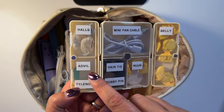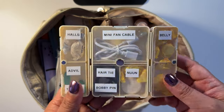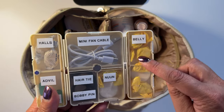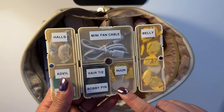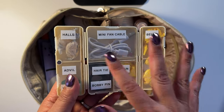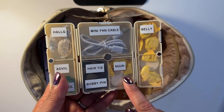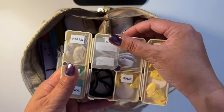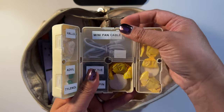I used my label maker to label everything inside. Halls, because my throat is always dry. I have a couple of over-the-counter medications — the white one is Tylenol. There's the mini fan charging cable. Belly lozenges. I also have Nuun electrolyte tablets, and then a hair tie and bobby pin. You can open each compartment by itself so nothing gets exposed to the other.